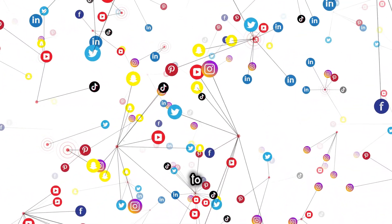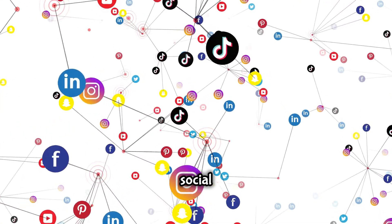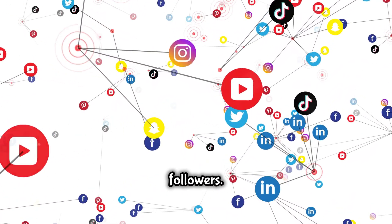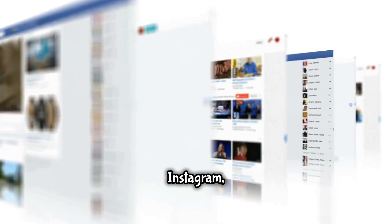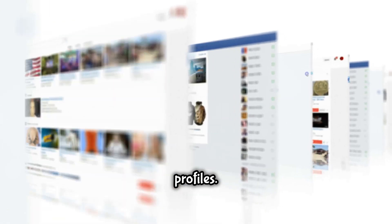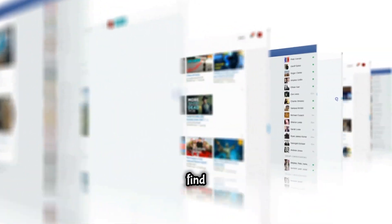Cross-promotion can be a powerful way to grow your Instagram following by leveraging your presence on other social media platforms to drive more traffic to your Instagram account. If you have a strong presence on Facebook, Twitter, or YouTube, use these platforms to direct people to your Instagram. Share engaging content that teases what they can find there, creating curiosity and interest. Make sure your Instagram handle is visible on all your other social media profiles.